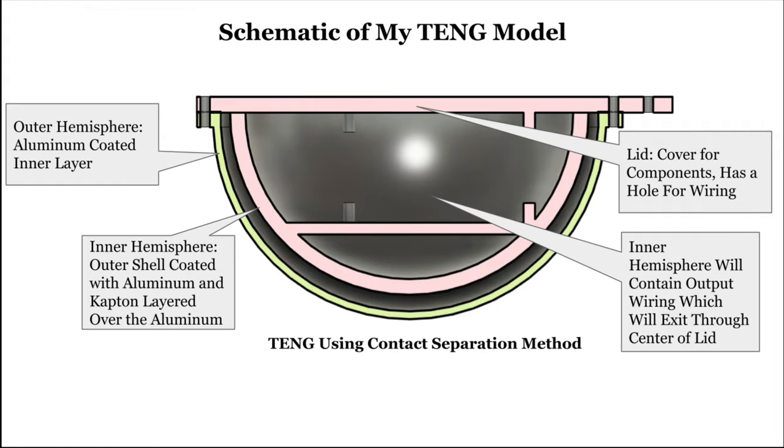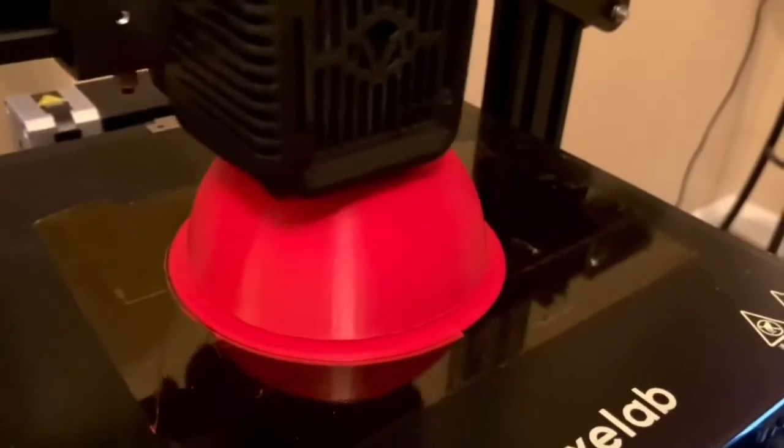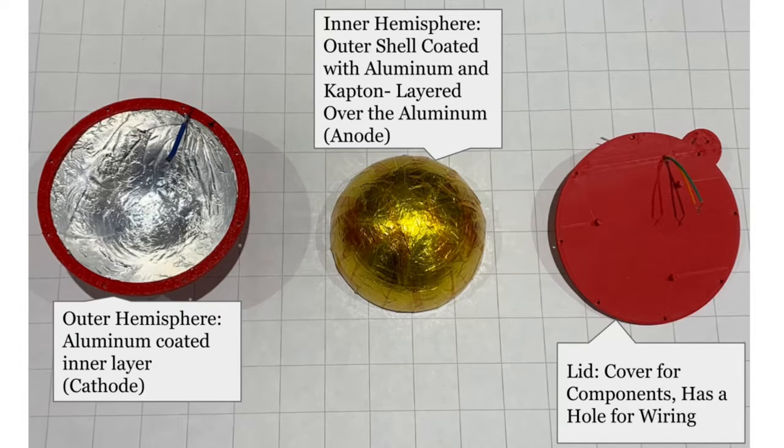will contain a semisphere within a semisphere design for floatability and for maximum surface contact from the inner to the outer hemisphere. The inner hemisphere is a scaled-down version of the outer hemisphere, allowing for omnidirectional movement and maximum surface contact.